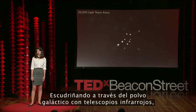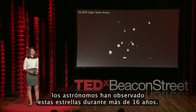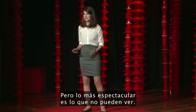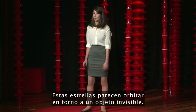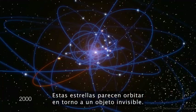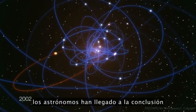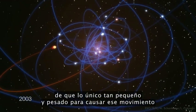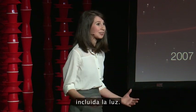Peering past all the galactic dust with infrared telescopes, astronomers have watched these stars for over 16 years. But it is what they don't see that is the most spectacular — these stars seem to orbit an invisible object. By tracking the paths of these stars, astronomers have concluded that the only thing small and heavy enough to cause this motion is a supermassive black hole, an object so dense that it sucks up anything that ventures too close, even light.